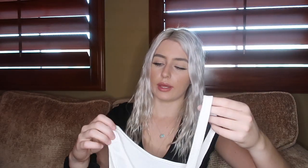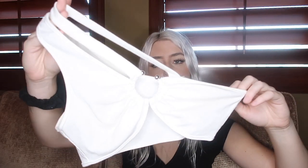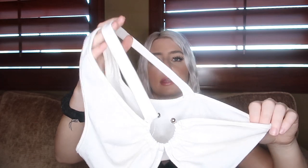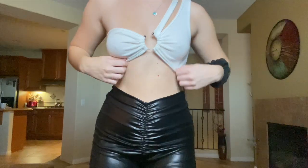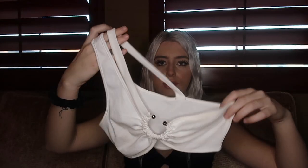The next one is this white top. It has two shoulder straps and a cute little metal detail. Super cute — I love it.